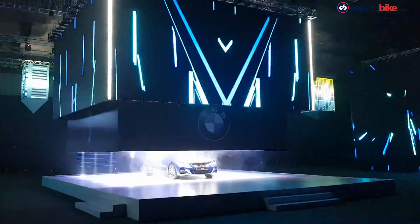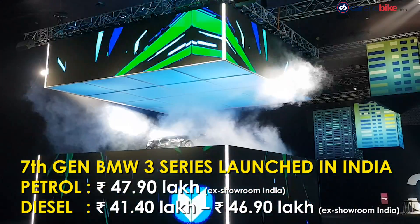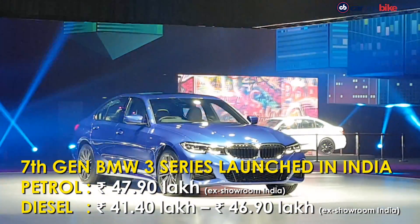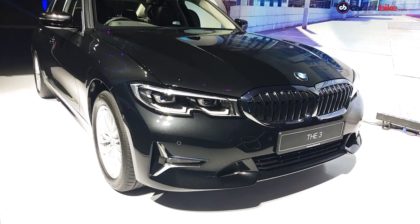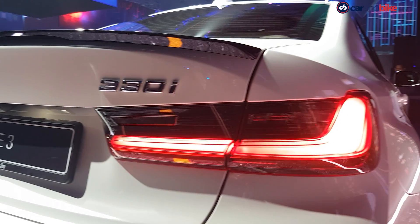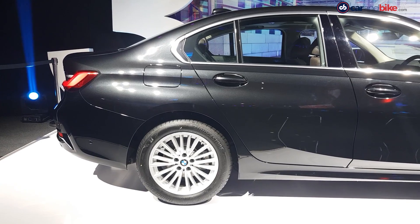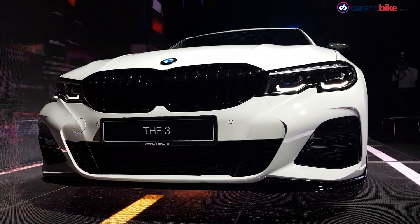The all-new 2019 BMW 3 Series has officially gone on sale in India today and is priced at Rs 41,40,000 going all the way up to Rs 47,90,000. The new generation 3 Series is offered in India in two engine options — the BMW 330i and the BMW 320d — available in three variants: Sport, Luxury Line, and M Sport.